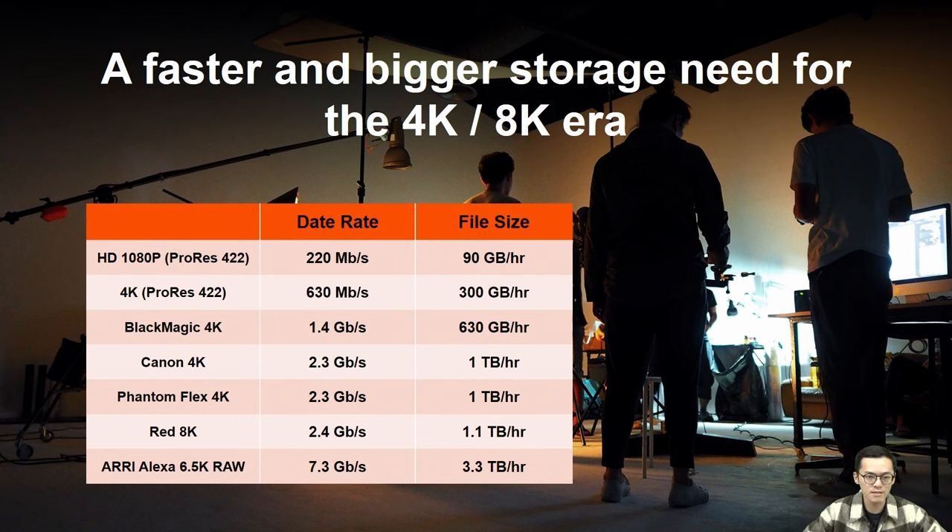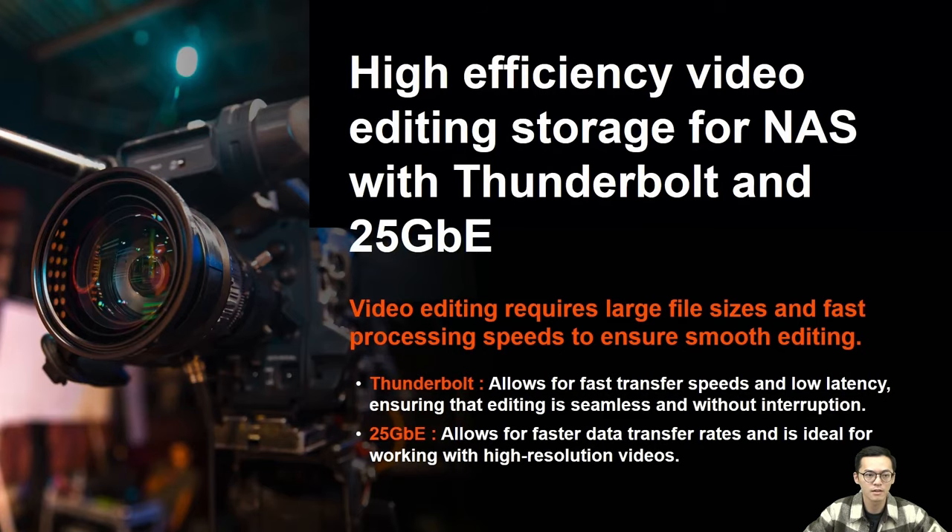As you can see, these video formats require significant data rates ranging from hundreds of megabits per second to multiple gigabits per second. Working with such high-resolution and data-intensive footage demands a high-speed transmission solution. Today we are focused on two key features catering to the video editing market: Thunderbolt technology and 25GbE.